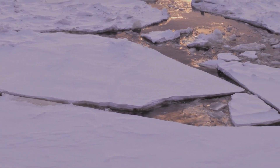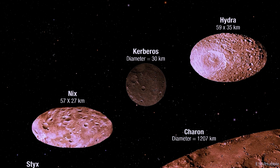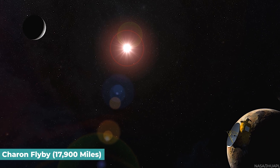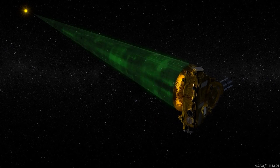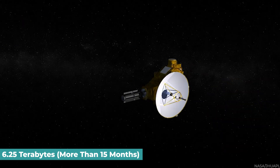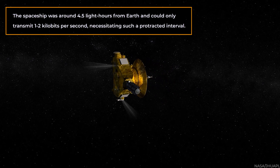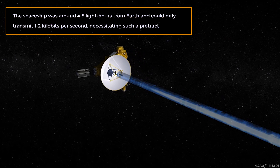Pluto exhibits evidence of considerable fluctuations in atmospheric pressure and may have formerly possessed flowing or standing liquid volatiles on its surface. There are now suggestions that Pluto may contain an interior water-ice ocean. New Horizons spotted Pluto's four satellites: Nix, Hydra, Kerberos, and Styx, as well as Charon. The Charon flyby occurred at around 17,900 miles. Downloading the whole dataset from the Pluto and Charon encounter — around 6.25 terabytes — took more than 15 months, finishing on October 25, 2016, as the spacecraft could only transmit 1 to 2 kilobits per second.